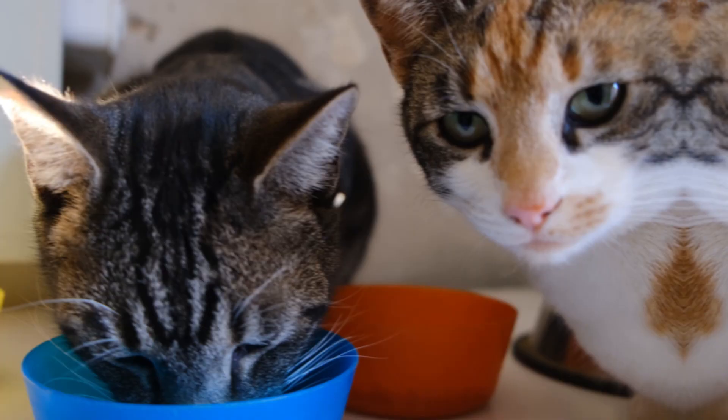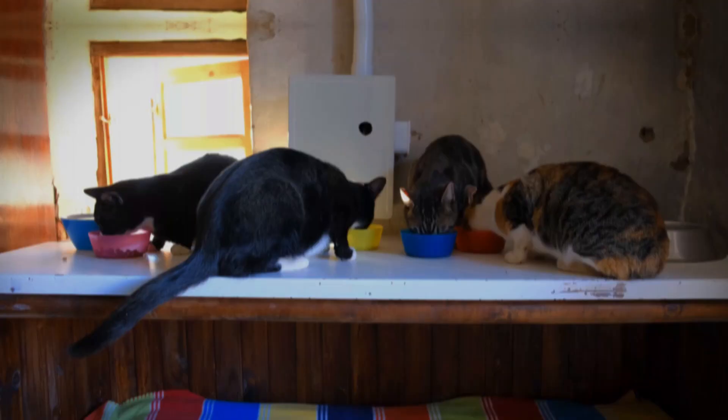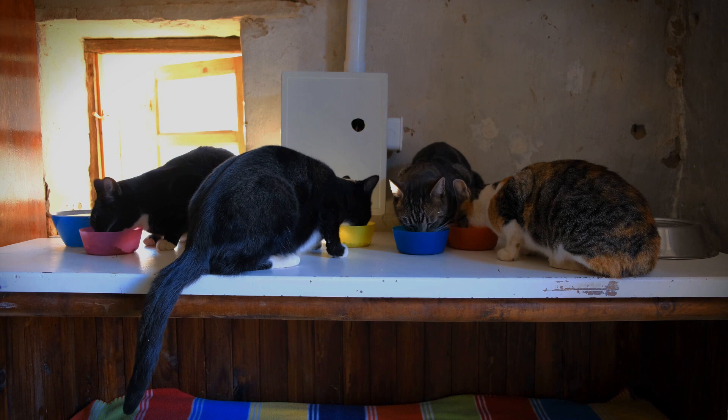Number 1: Diet. One of the most common causes of farting in cats is their diet. Cats are obligate carnivores, which means that their diet should primarily consist of meat. However, some cat foods may contain high levels of carbohydrates, which are not suitable for cats. Additionally, some cats may be allergic or intolerant to certain ingredients in their food, such as dairy or soy. These ingredients can cause digestive upset, leading to excessive gas and farting.